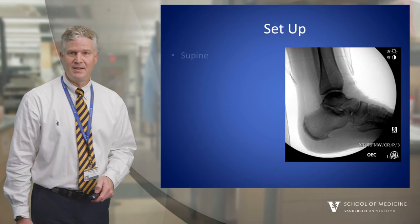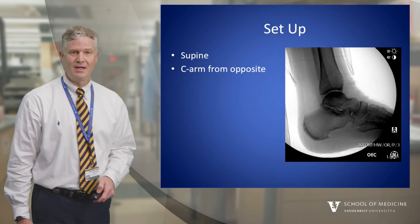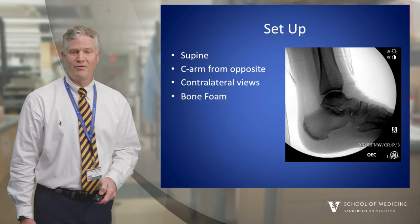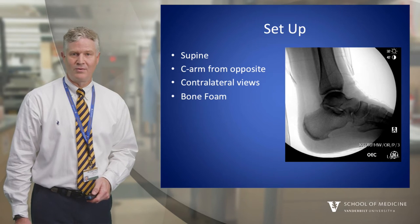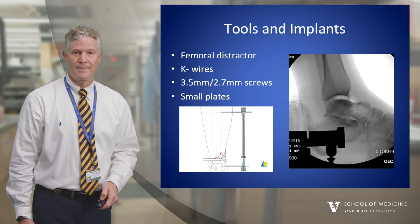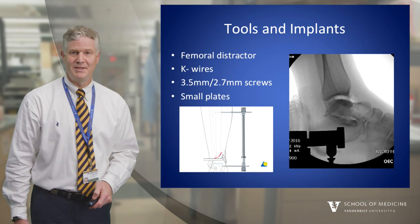Room setup: In this case it was clear that we would go supine. We would bring the C-arm from the opposite side to get images of the uninjured extremity before prepping and draping, get the contralateral views, and use bone foam to elevate the injured extremity for better lateral views. My list of tools and implants included a femoral distractor, K-wires, and 3.5 and 2.7 millimeter screws and small plates.